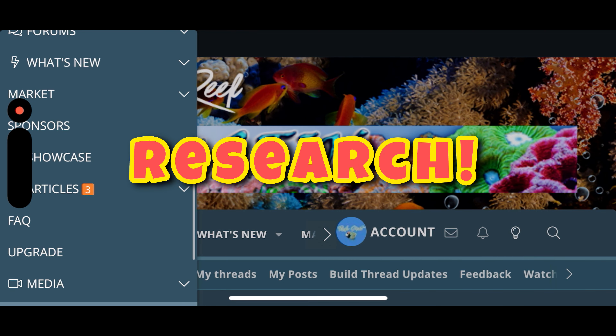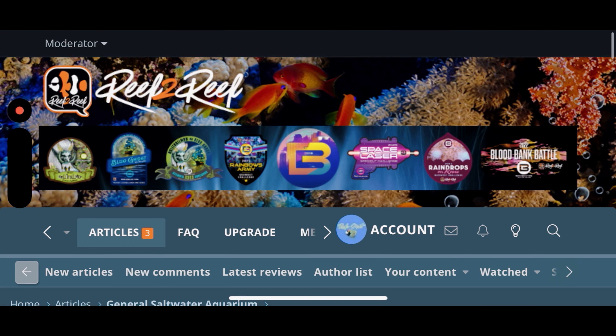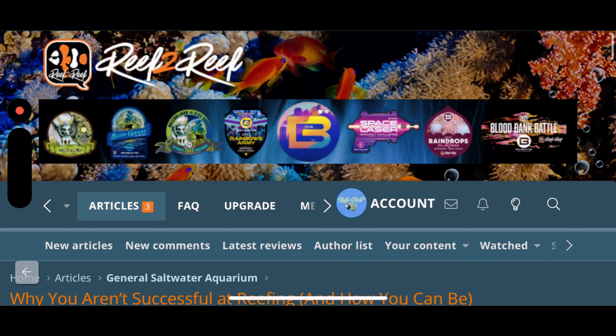I'm Reefer Matt, and welcome back to the reef cave. It's been a minute since I did a video — sorry about that. I've just been real busy at work and had a lot of things to do lately, but hopefully I'll get back on track. Today's video is my top seven tips for a successful reef tank, such as you see here, so let's get to it, shall we?